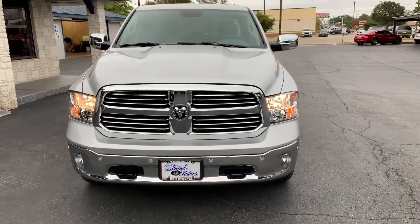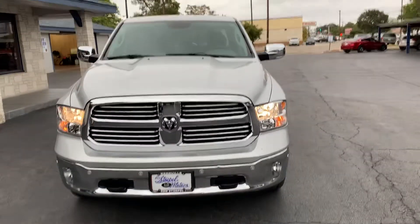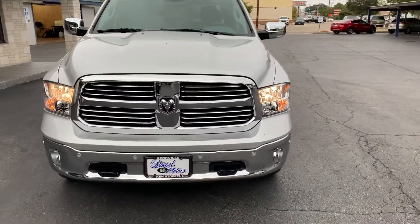Good morning, Mr. Moss. This is Cody over at Kiddens Topol. I just wanted to send a quick walk-around video of the truck just so you can see everything before you come down here. Make sure everything's good.